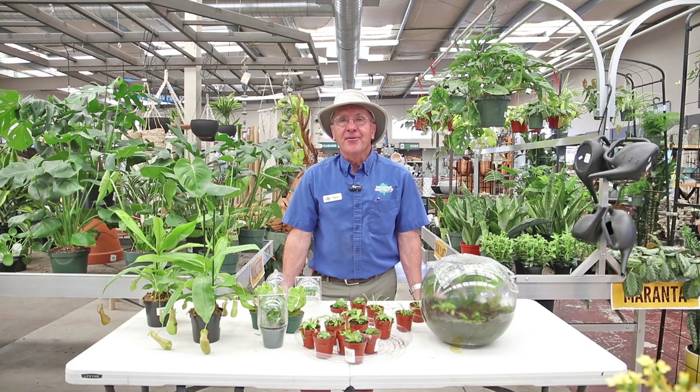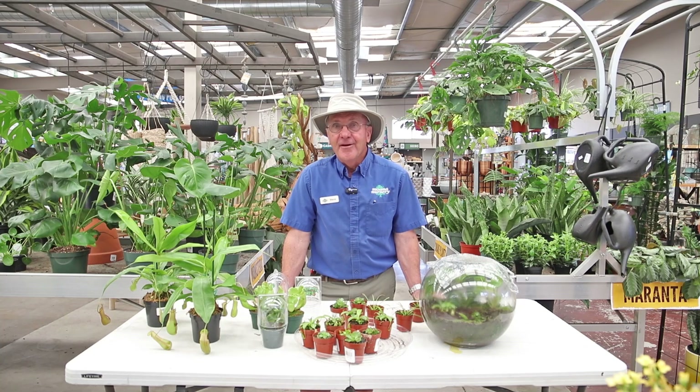Hi, my name is Steve Backer. I'm a plant doctor at Moana Nursery at the South Virginia location and today we're going to talk about some of my favorite carnivorous plants.